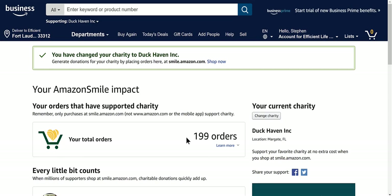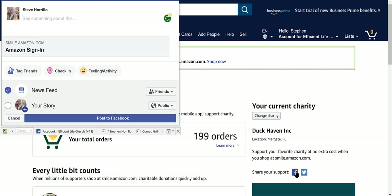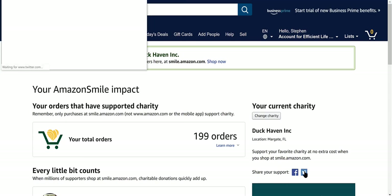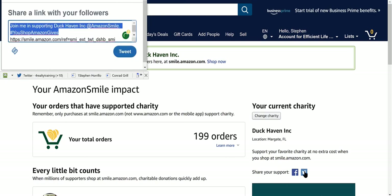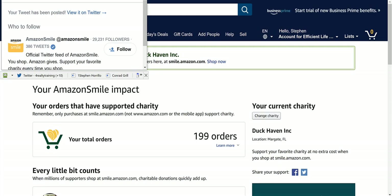I've done 199 orders that supported charity so far, and Duck Haven is now on. It's good to share it — let people know you're doing it. You can also click on Twitter and send it: 'Join me in supporting Duck Haven.'